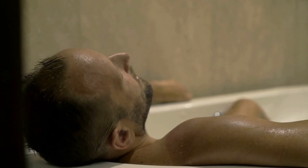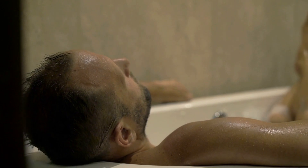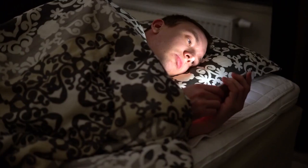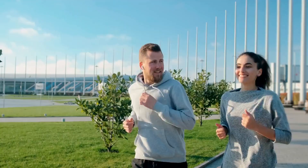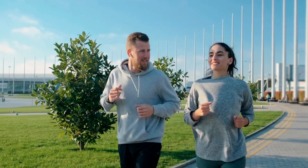Create a relaxing bedtime routine that may include reading, taking a warm bath, or practicing relaxation techniques such as deep breathing or meditation. Optimize your sleep environment by keeping the bedroom cool, dark, and quiet. Limit exposure to electronic devices such as smartphones, tablets, and TVs before bedtime, as the blue light emitted from these devices can disrupt the production of melatonin, a hormone that helps regulate sleep. Consider incorporating physical activity into your daily routine, as regular exercise has been shown to improve sleep quality.